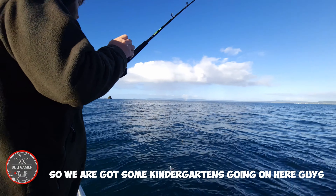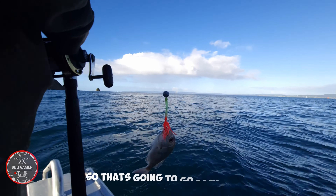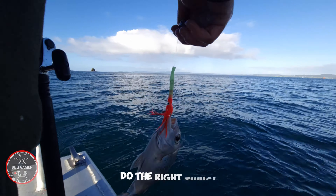We've got some kindergarten-sized fish going on here guys. We've got another small one, so that's gonna go back again. Always take the small ones back guys — do the right thing.